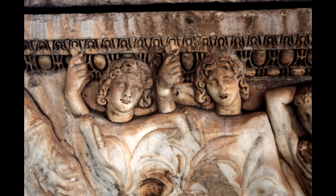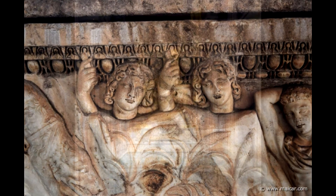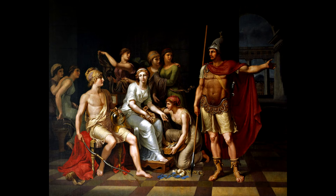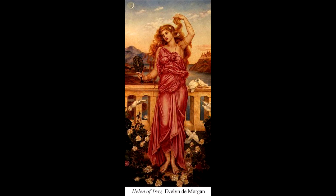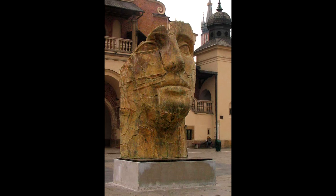Their mother, Leda, was the queen of Sparta. She gave birth to her four children in a very unusual way. Zeus fell in love with Leda when he was looking down at Earth from Mount Olympus. One night, Zeus turned himself into a swan and visited Leda. Soon after, Leda gave birth to four children, though the way she gave birth was by laying two bright eggs. From one of the eggs came Helen and Pollux — they were the children of Zeus, and therefore immortal. From the other egg came Castor and Clytemnestra. They were the children of Leda's mortal husband, Tyndareus, so they were mortal as well.